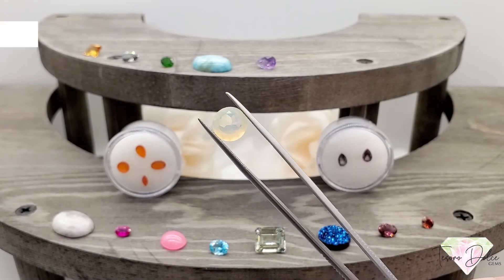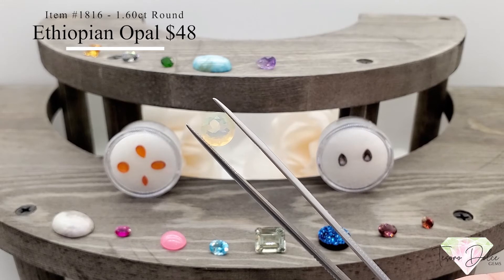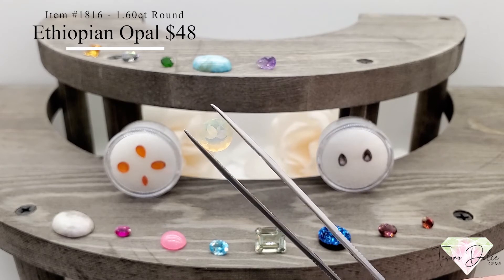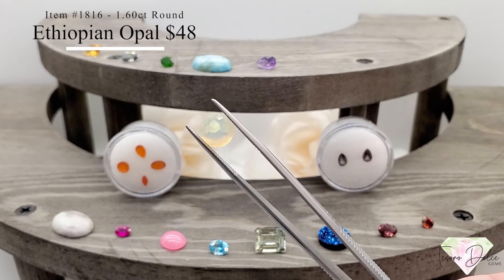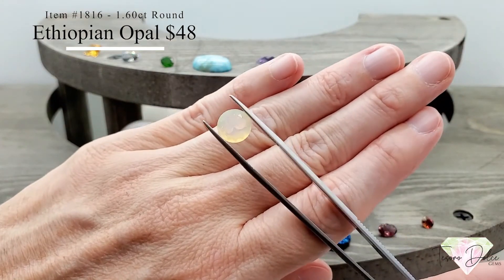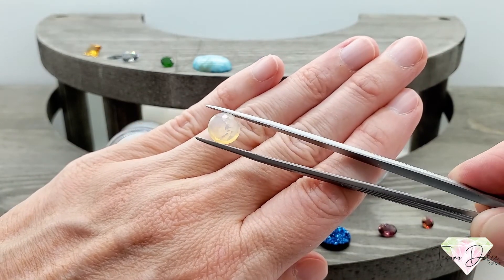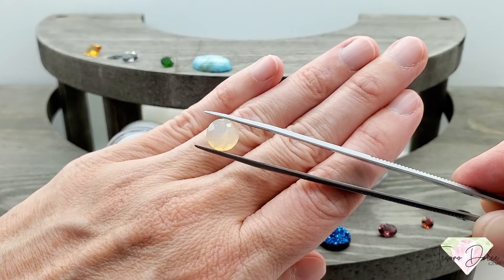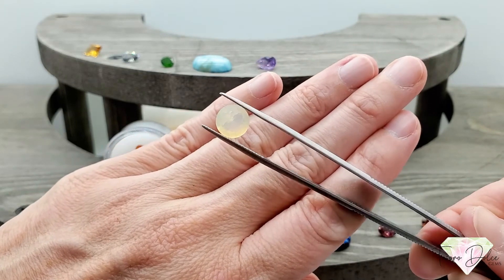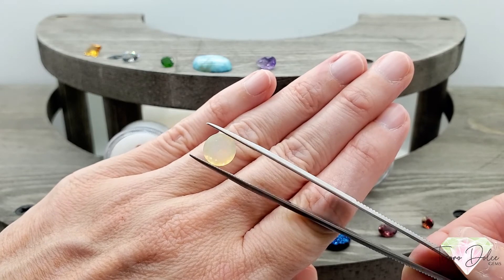This next one is so beautiful — item number 1816: a 1.6 carat round faceted Ethiopian opal for only $48. A huge faceted white Ethiopian opal with tons of opalescence — pinks and greens. Just a lovely stone for $48.